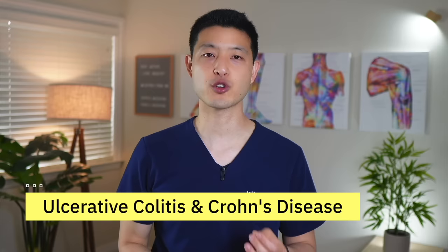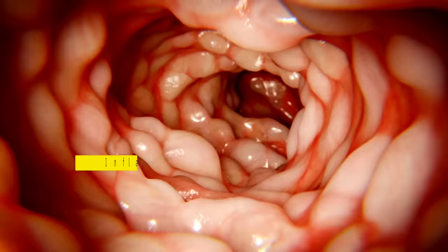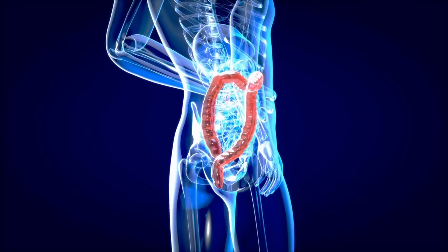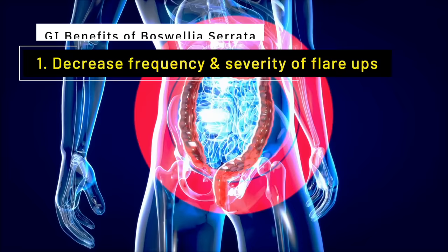We see these same benefits in inflammatory diseases affecting the gastrointestinal system, such as ulcerative colitis and Crohn's disease. These inflammatory bowel diseases are characterized by chronic inflammation and damage to the digestive tract. Boswellia serrata's anti-inflammatory properties make it a potentially valuable tool in managing these diseases, as it can help decrease the frequency and severity of flare-ups, relieve abdominal pain, and improve overall gut health.